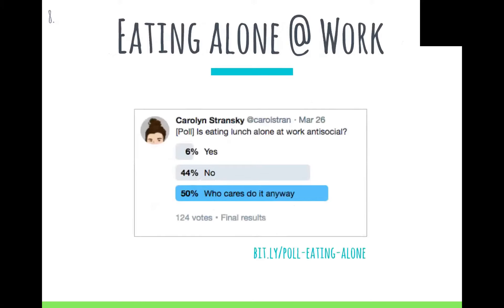Eating alone at work. I'm actually naturally introverted and have a lot of social anxiety, so sometimes talking to people can feel just as exhausting as working. I really like to take my lunch breaks to unwind. I was feeling bad about it because I'm new at my job and feel like I should be talking to co-workers, so I put a poll out on Twitter. I got a lot of really lovely responses — if you need that time, you should take it.